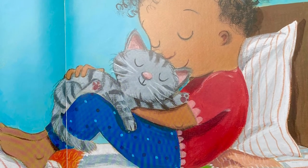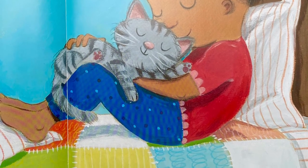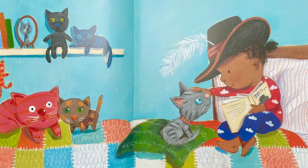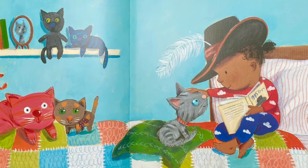Every evening, Lola reads to Makeda. Tonight's story is about a famous cat. Lola loves her new little cat. And reading with Makeda is the best of all.